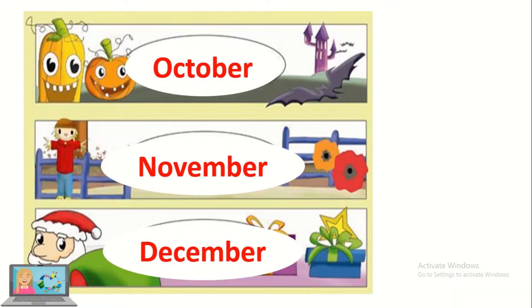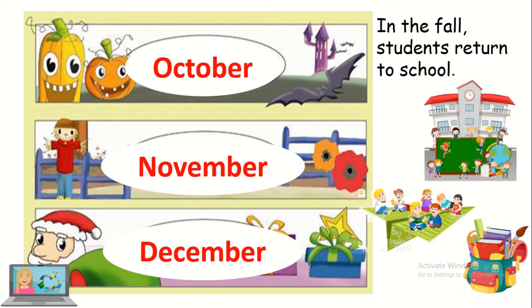The three months of the fall are October, November and December. In the fall, students return to school.